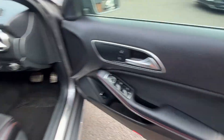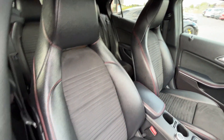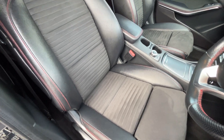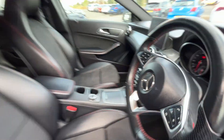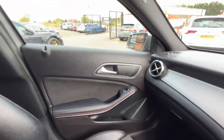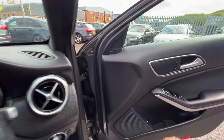Moving through the front — front door cards look good. Front carpet's in nice condition. The front seats: bolsters are still firm and holding their shape, no excessive wear, no rips, no tears, no cigarette burns, and no traces of any odours. No signs of any dash repairs or plastic repairs at all.